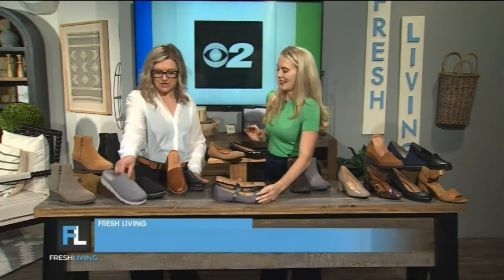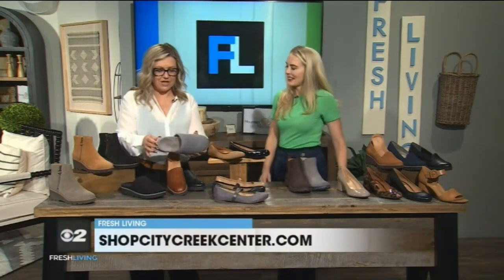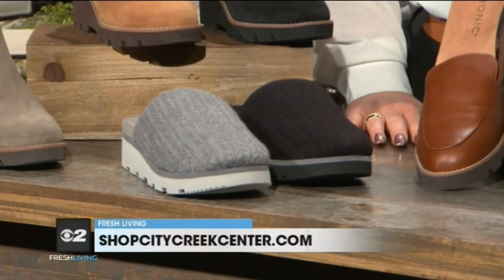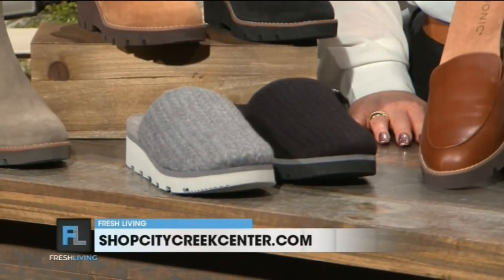And then we can go to house shoes — we've got these great little slippers. They're going to have that arch support in them as well, so you get the support from the beginning of your day to the end of your day. And I love how you said house shoes — I'm most likely going to wear those out of the house as well.